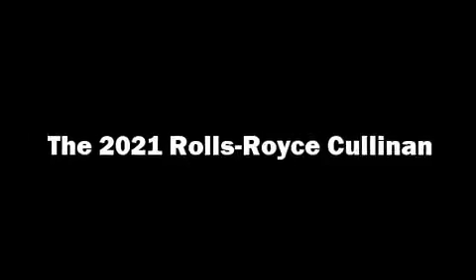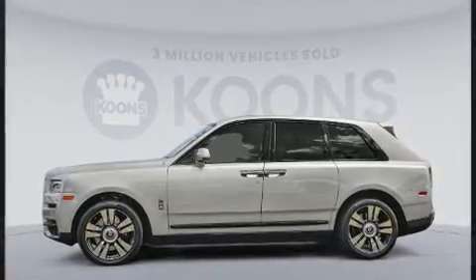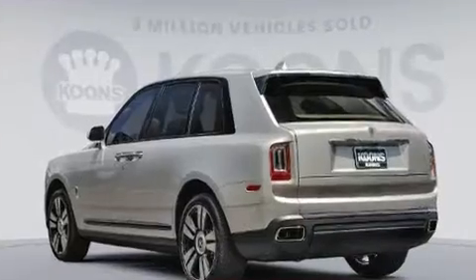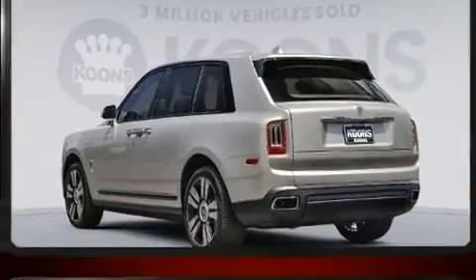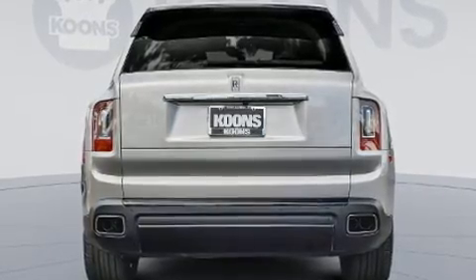With just over 10,000 miles on the odometer, this four-door sport utility vehicle prioritizes comfort, safety, and convenience. Smooth gear shifts are achieved thanks to the powerful 12-cylinder engine, and load-leveling rear suspension maintains a comfortable ride.